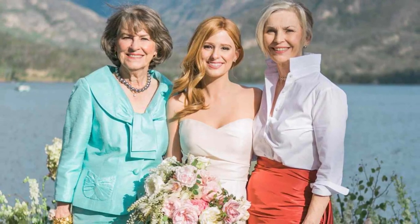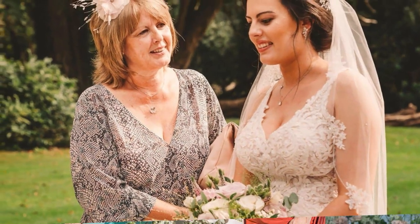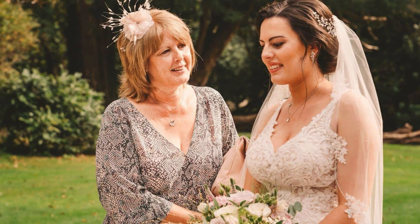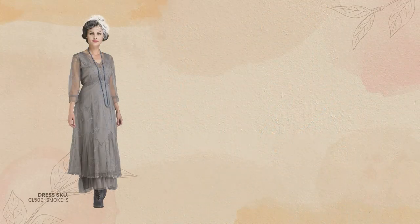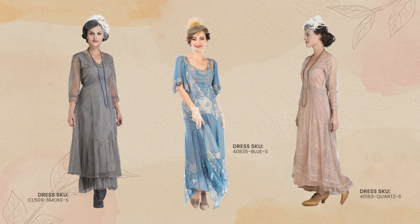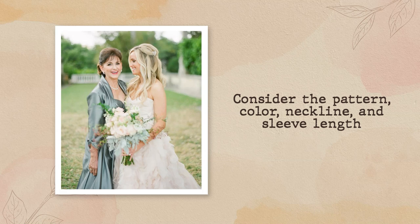Style. Mothers of the bride and groom were once expected to dress in matronly styles, but that's no longer the case. Today, mums are encouraged to wear something they love and feel comfortable in, while honouring the bride's preferences. A-line dresses and evening gowns are elegant options, while a tea-length dress is more appropriate for those who want to look glam without looking fussy. Mother of the bride dresses with three-quarter sleeves bring a little flamboyance, creating the perfect balance between innocence and flirtatiousness. Also consider pattern, colour, neckline, and sleeve length — your dress should enhance your complexion, flatter your best features, and improve your overall look.